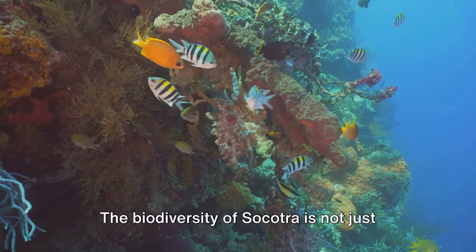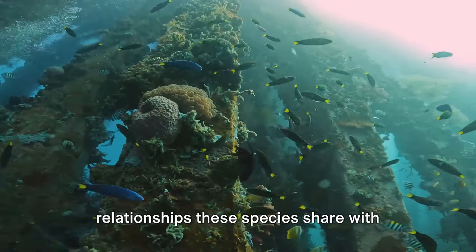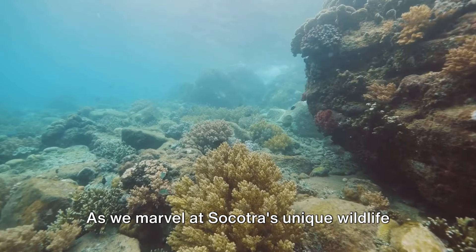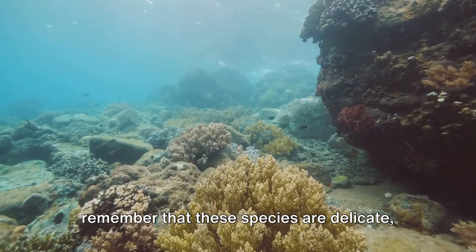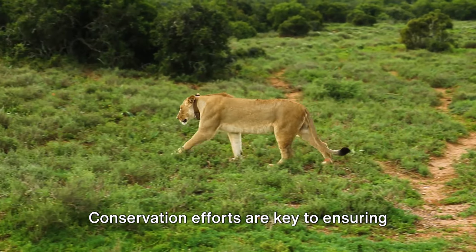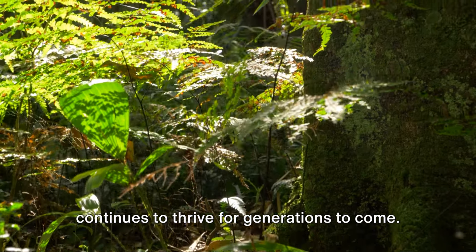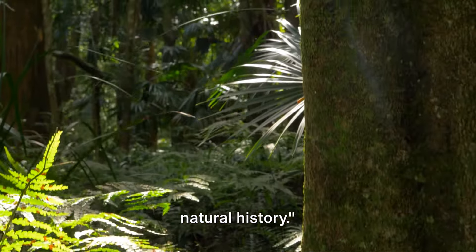The biodiversity of Socotra is not just about numbers, but about the intricate relationships these species share with each other and their environment. As we marvel at Socotra's unique wildlife and biodiversity, it's important to remember that these species are delicate and many are vulnerable to changes in their environment. Conservation efforts are key to ensuring that Socotra's unique biodiversity continues to thrive for generations to come. Socotra truly is a living museum of natural history.